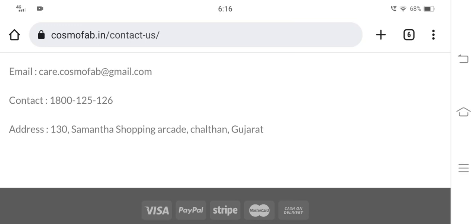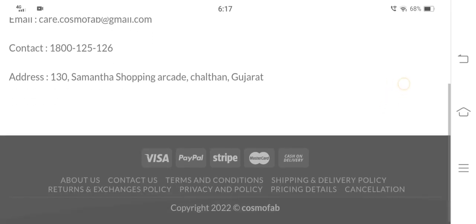However, the given contact number does not exist, and the provided address is also incorrect. This is a negative highlight. Now let's proceed to check the content quality and the registration details of cosmofab.in.